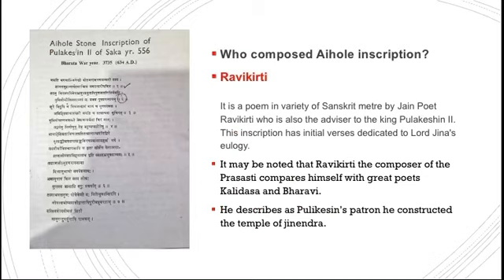This inscription is deeply devoted to furnishing the eulogistic account of the Chalukyan family. It was composed by Ravikirti, who was the court poet and advisor of King Pulikesin II. Ravikirti compares himself with great poets like Kalidasa and Bharavi. He describes Pulikesin's patronage, and because of Pulikesin's patronage, he constructed the temple of Jinendra. The initial verses of the inscription deal with Lord Jinendra's theology.